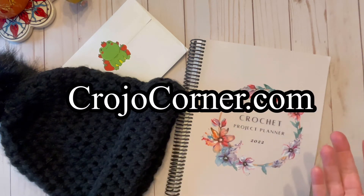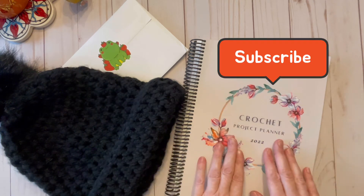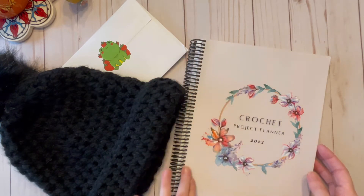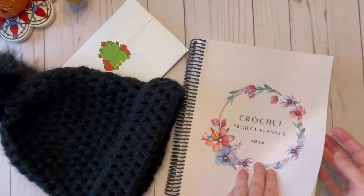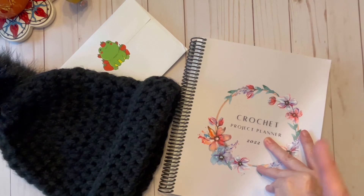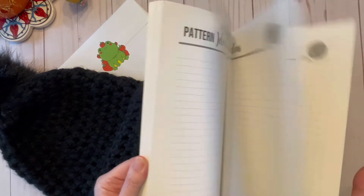I am currently doing a giveaway for my newest project planner for 2022. This is the spiral bound version and it's a $24.95 value — a really nice planner. If you would like to see all of the details of the giveaway, I will link it down below and also up above in the cards. As you can see, there are a lot of pages in this planner.